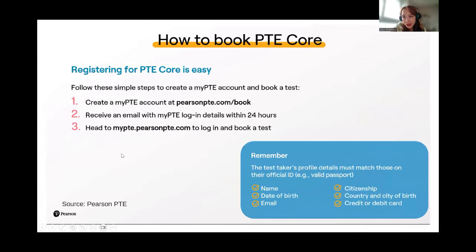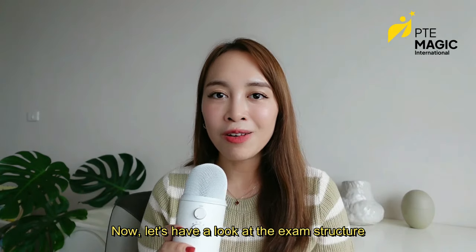How to book PTE Core is very simple — same as PTE Academic. You just need to create an account on pearsonpte.com, wait for the activation of your login, and then input all your details. Please make sure that your name and date of birth match exactly with your ID. We have seen many cases where a student didn't input their middle name and was not allowed to take the test, so it's very important to enter all details correctly.